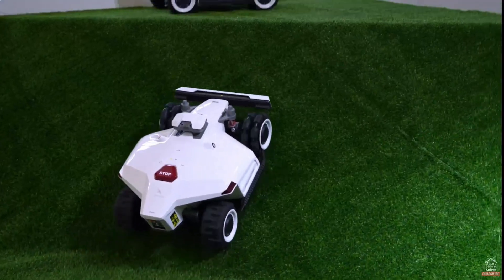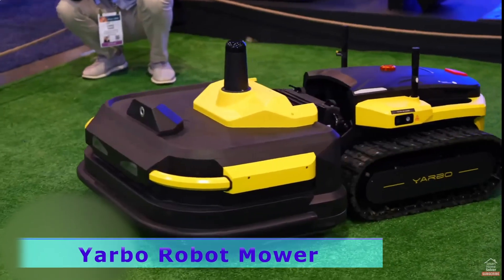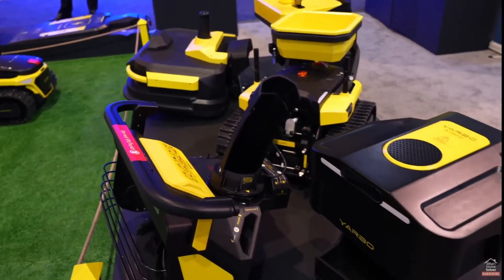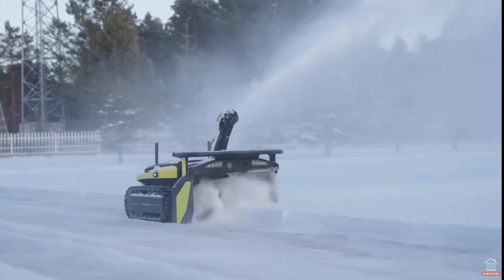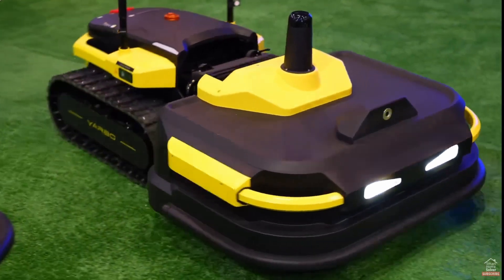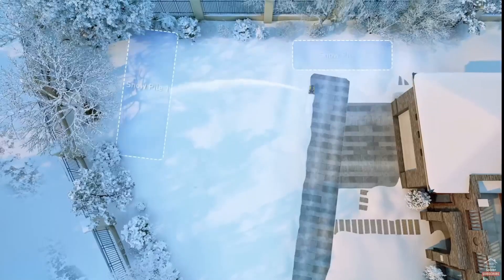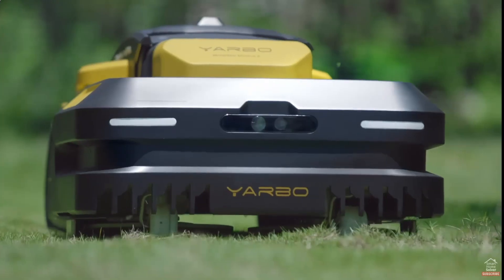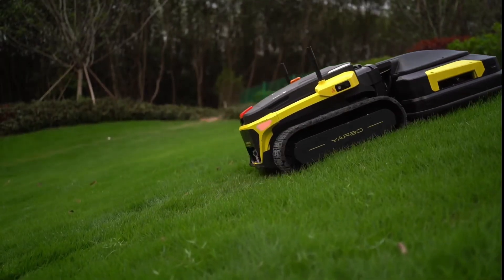Every man's dream — robot lawnmowers are becoming more popular, but Yarbo really stands out because of its modular design. There's a lawn cutting attachment, one to blow your leaves, and even a snow blower attachment. The cameras heat up so they don't get frozen in ice, allowing them to avoid people and objects. It's also able to direct snow blowing to a specific corner, not just anywhere, and can cut grass up to four inches — impressive for a robot lawnmower.